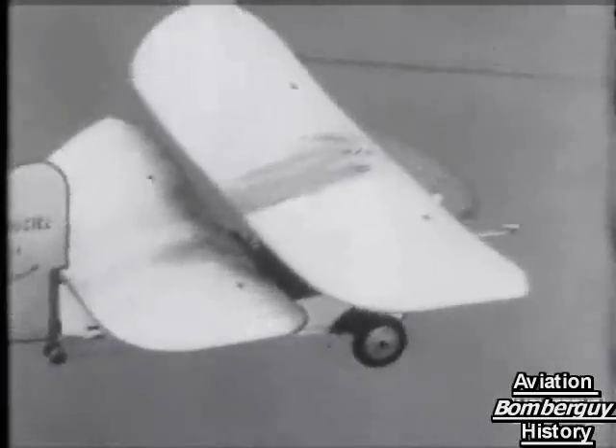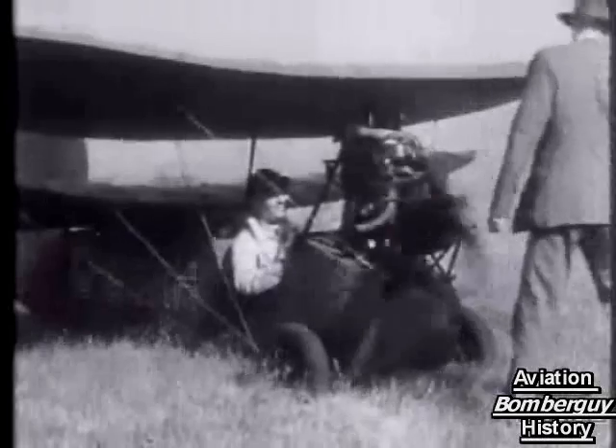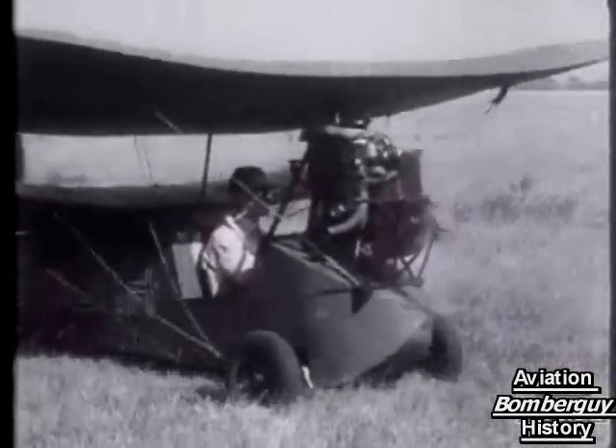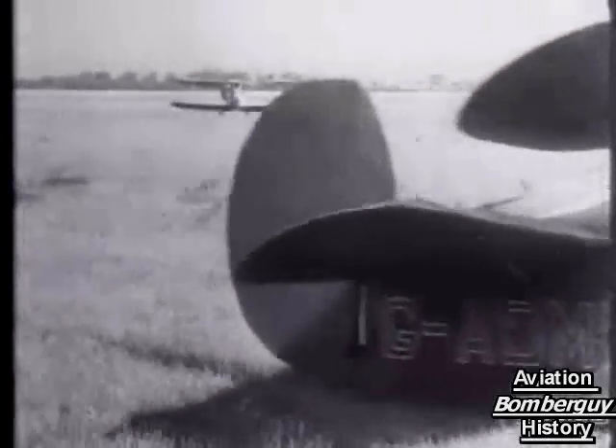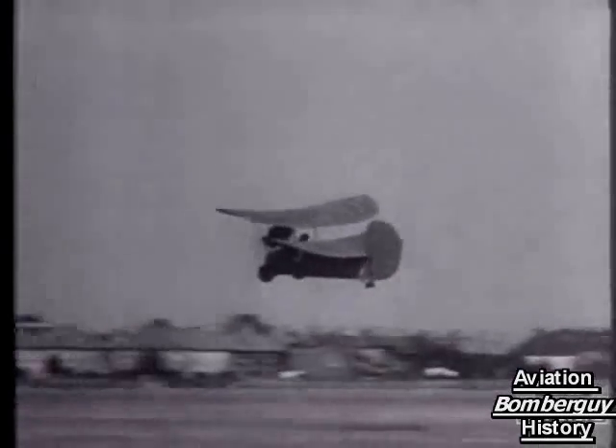Mr. Appleby, the young constructor of the Flying Flea — or more rudely, the Sky Louse, as the French nicknamed it. It's the smallest practical aeroplane in the world and has been built by Mr. Appleby himself under a French license at a total cost of 85 pounds. Fired by a 10 horsepower motor car engine, it makes an excellent take off. This very interesting little machine may well be the aerial motorcycle of the future.